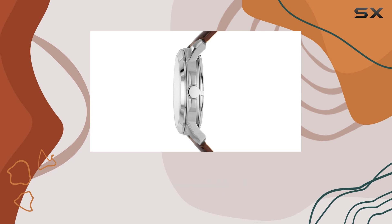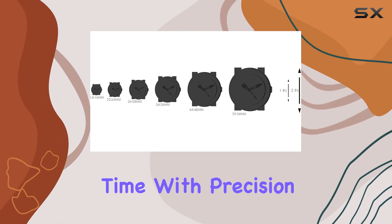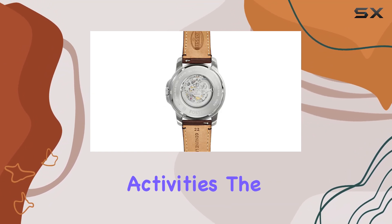One of the standout features is the chronograph function, which allows you to measure elapsed time with precision. This is especially useful for those who need to time events or keep track of their daily activities.